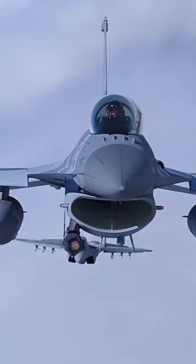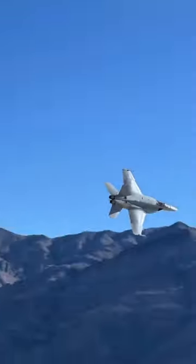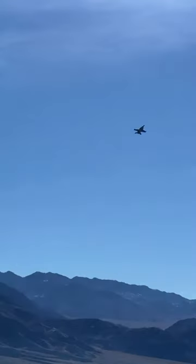You see, the F-18 Hornet is specially designed with a reinforced structure to withstand the grueling punishment of carrier landings. It's a feat of engineering that requires durability and precision.